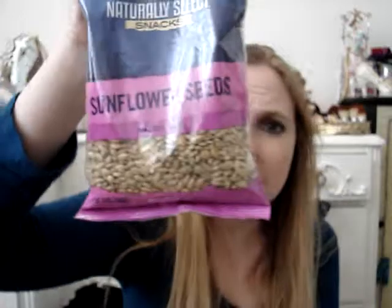Also at the Dollar Tree, I got two food items. I got this bag of roasted and salted sunflower seeds. I really like sunflower seeds — I had never had them until a couple months ago when my boyfriend got some and I tried them and absolutely loved them. So I got a bag because I was kind of craving them, and they were a dollar.